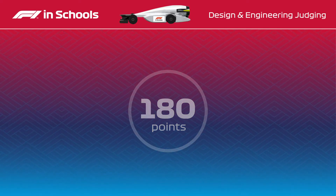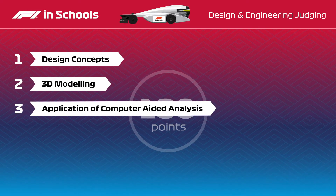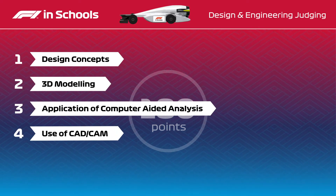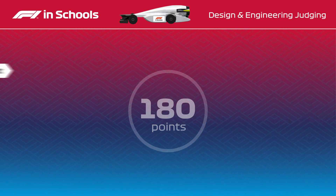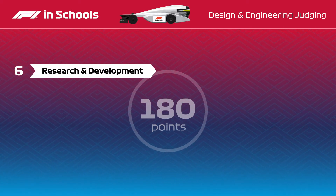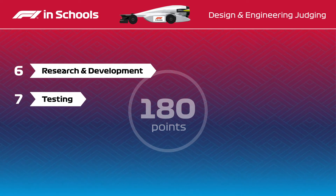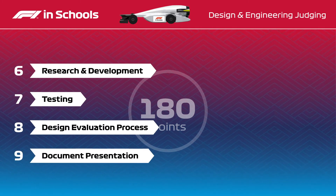The judges are looking for evidence of design concepts, 3D modelling, computer-aided analysis or CAA, the use of CAD CAM — computer-aided design and manufacture — the manufacturing and assembly of the car, the research and development journey the team has gone on, testing processes such as CFD or Computational Fluid Dynamics, an evaluation of the design process, and the general presentation of the team's document.